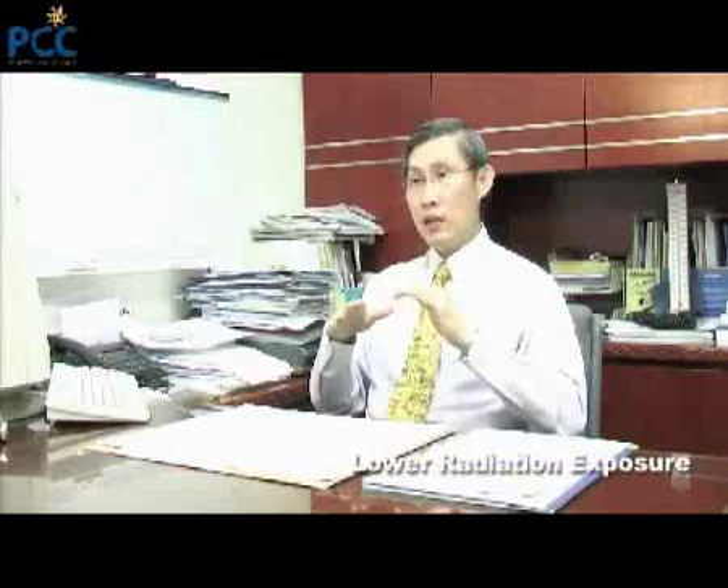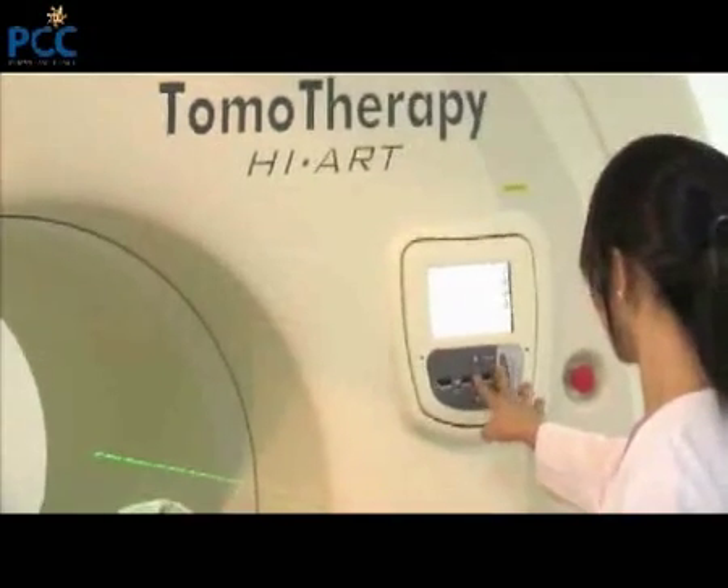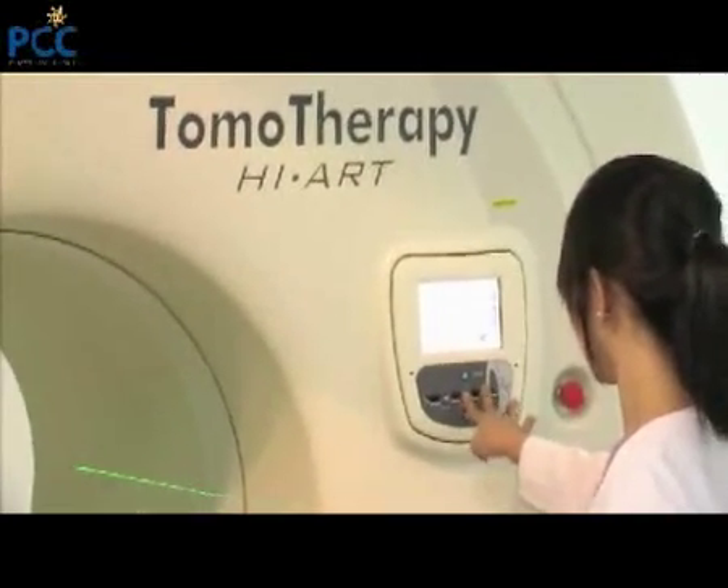In intensity modulated radiation therapy you are able to vary the radiation in different parts of the body, so even if there are sensitive structures next to the tumour itself, you potentially can lower the dose to the normal tissues without compromising on delivering a good optimum dose to the tumour. In that way we actually make radiation more effective in terms of tumour control and at the same time safer in terms of cutting down on the side effects.